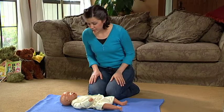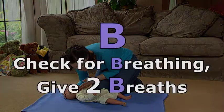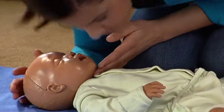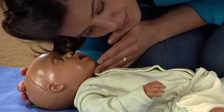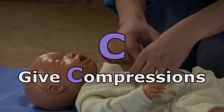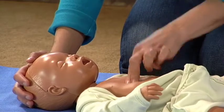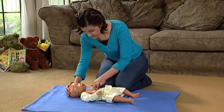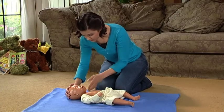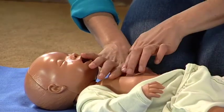Then continue with the ABCs of CPR. A: open the airway. B: check for breathing and give two breaths. C: give compressions. Continue using the ABCs of CPR until help arrives or your baby regains consciousness.